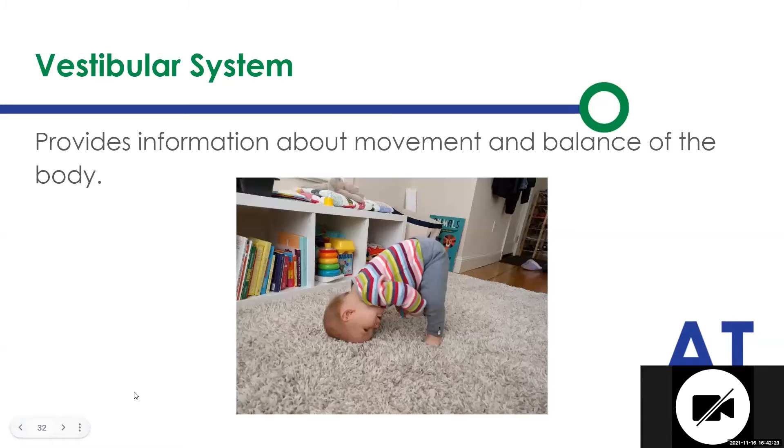The next system we're talking about is the vestibular system, which provides information about movement and the balance of the body. With discrimination, we're looking at students who have poor balance and seem kind of disoriented in space. They have a real hard time perceiving motion.